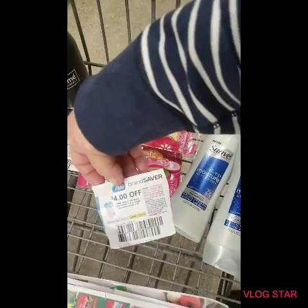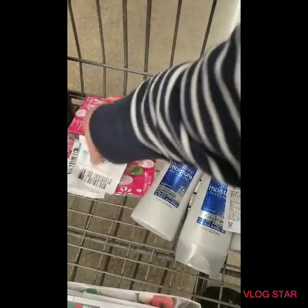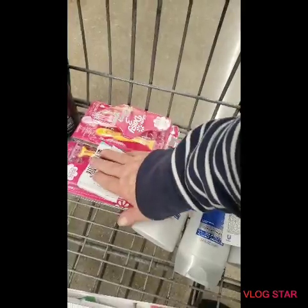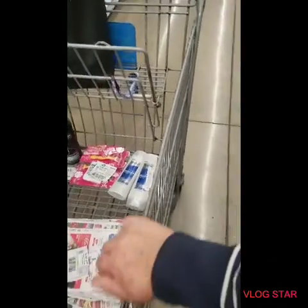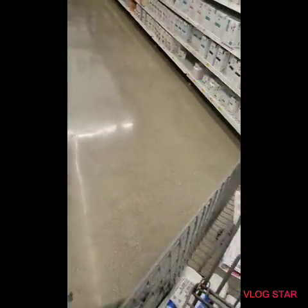I also grabbed some razors — the Daisy razors are $4.98 each, and we have the four-dollar-off coupon from the November P&G insert, so we'll get those for 98 cents each. I also took advantage of the Tresemme prices here. Normally I'd do all my shampoo at CVS, but I didn't have the deals there this week on shampoo and conditioner.